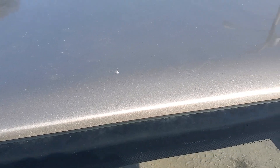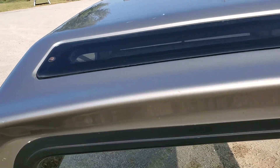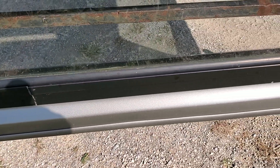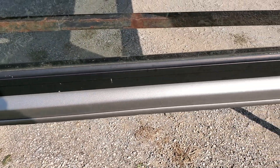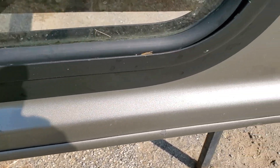It looks like another scratch right there, but it's up high enough that you're not really going to see those anyway. On this side we've got a scratch that runs all the way down this edge — just superficial, just scratches the paint, doesn't really affect anything major. There are also a couple chips right there.